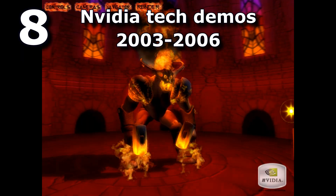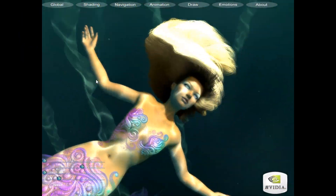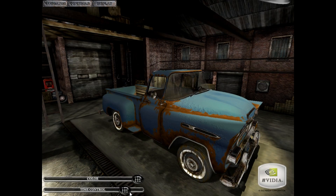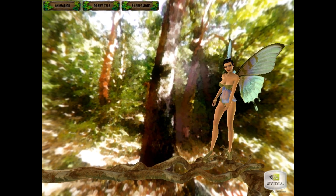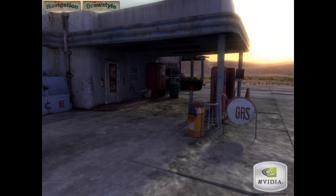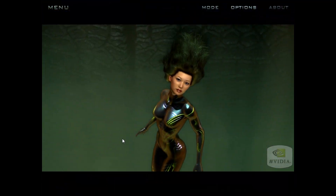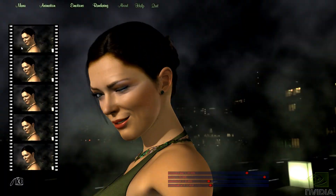At number 8 are Nvidia's tech demos in general, between 2003 and 2006. These include Dusk, Dawn, Last Chance Gas, Ogre, Vulcan, Naylu and Luna. I loved them at the time since they always seemed a step ahead of games, but like movies based on CGI, they dated quickly. Well done to Nvidia for bothering to make decent tech demos for each generation of graphics cards and for coming up with unique looking characters. I would love to rank them higher, but sadly there are more interactive, more unique and more timeless classics that deserve this honour instead.